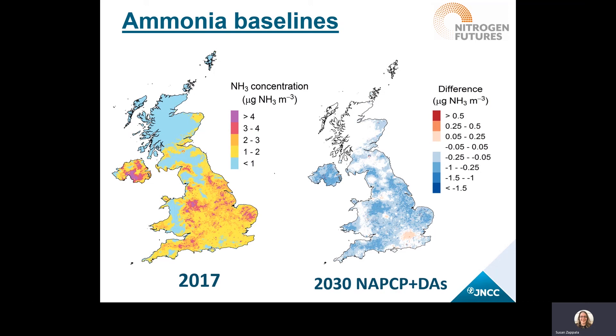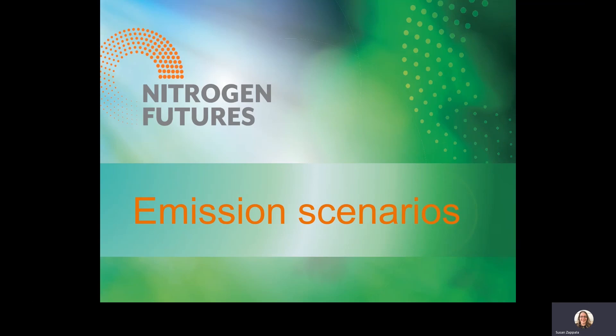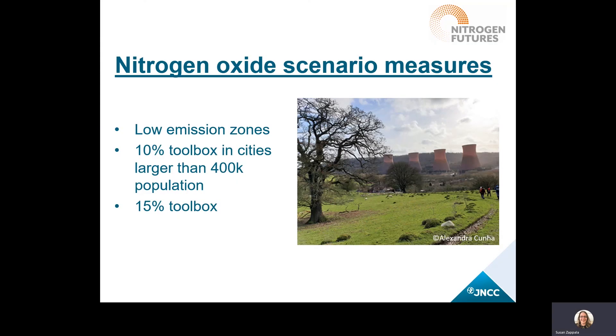To test realistic measures to reduce oxidized nitrogen, several methods were employed. This includes things such as low emission zones or no emission zones. For more ambitious measures, an allowance of 10 to 15% reduction was used to represent a toolbox approach, allowing for the variety of methods that could be used in a local area. The reductions for nitrogen oxides were only applied to larger cities — over 400,000 population — because that's where the intervention would make the most difference.